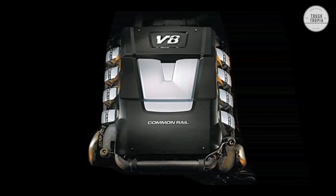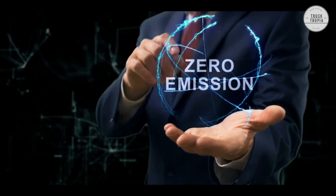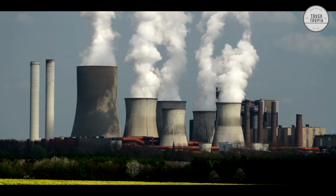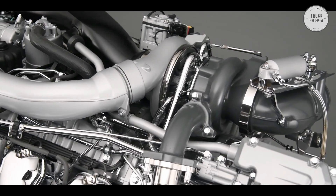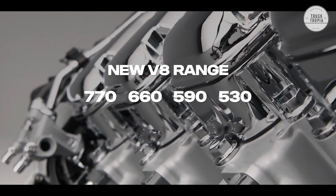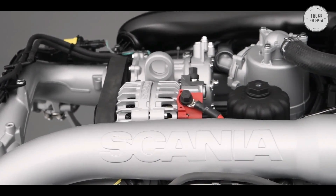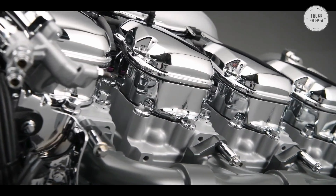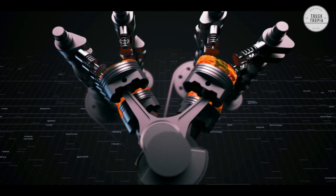Other truck brands made V8 engines in the past, but as Euro emissions standards constantly introduced greater demands on pollution and CO2, the only truck brand producing V8 engines today is Scania, with outputs between 530, 590, 660, or 770 horsepower, and an impressive torque of 3,700 Nm. Scania continued to develop engines that could run on biodiesel, also known as HVO, which every V8 engine since 2015 is able to run on.